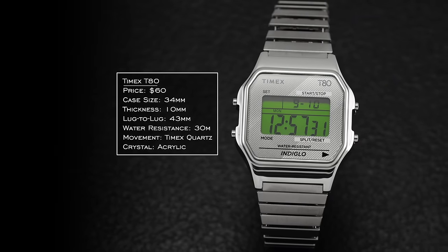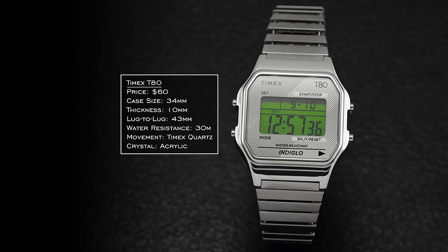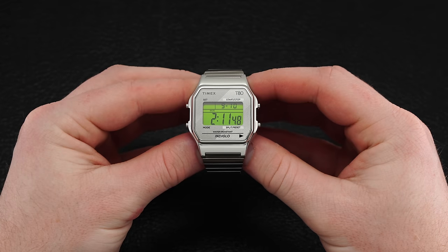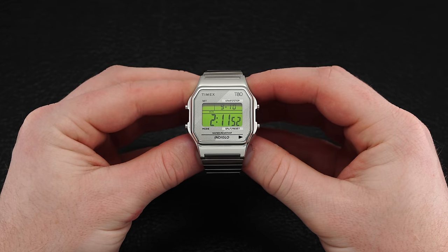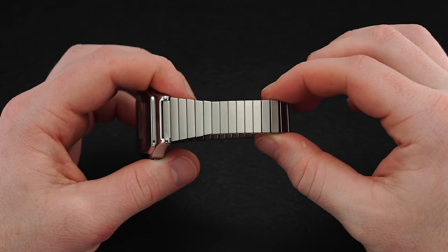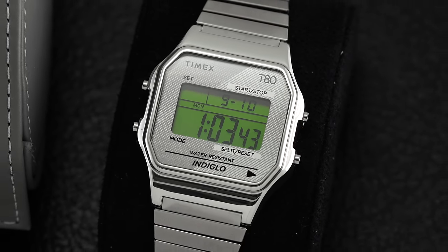For our next watch, we have a bit of a different change of pace from Timex: the Timex T80. This one resembles more of the characteristics of classic Casio retro designs. It pays tribute to those early 1980s Timex models, and I see a lot of parallels with the A168 in terms of design. The bracelet's not going to be for everybody, but it is a nice retro-looking digital watch. If you have Casio money to spend but don't want to look at a Casio, this is a nice alternative.